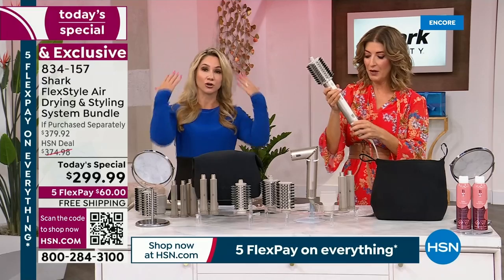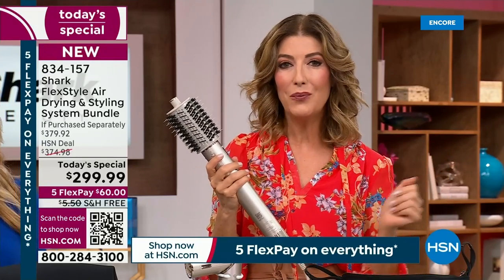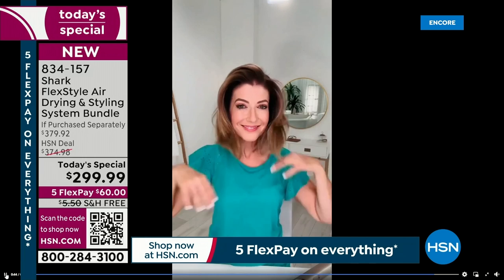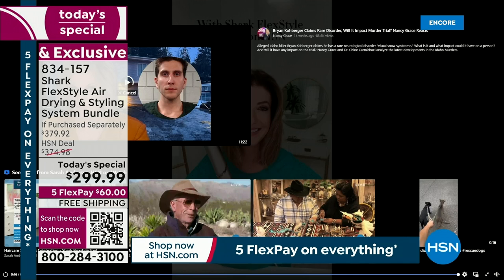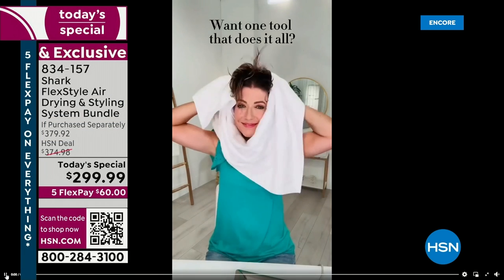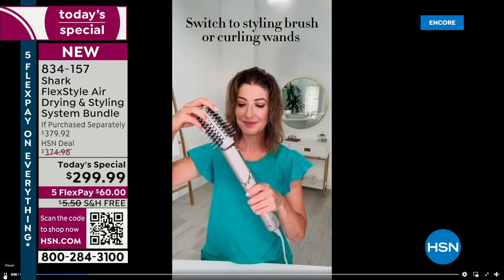Think of all the damage — I color my hair, I'm already doing enough damage. Let's get our life back. I want to share a video with you of beginning to end so you can see how easy it is to use the Shark FlexStyle. It begins with just your towel-dried hair. This is your blow dryer, your round brush, and also your curling wand all in one. You don't have to travel with a bunch of different tools.